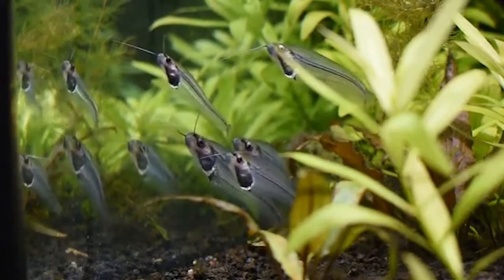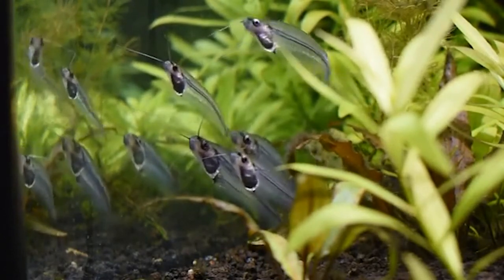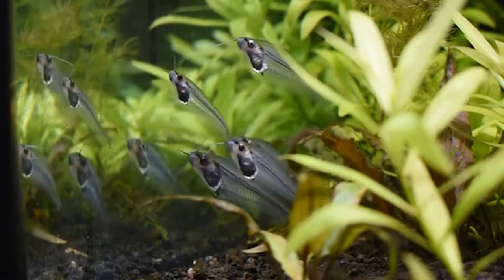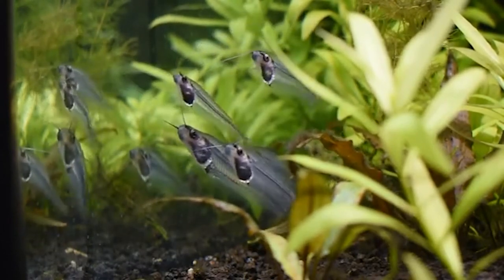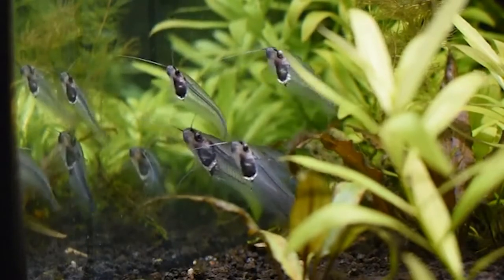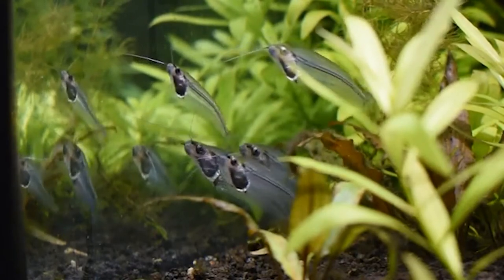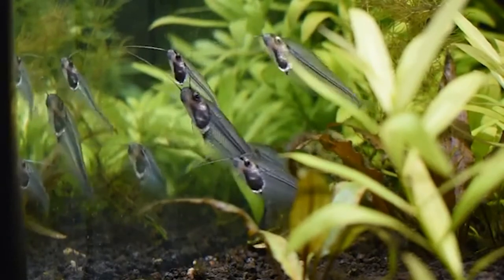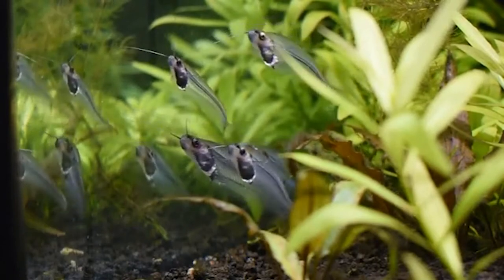Unsurprisingly, the ghost catfish is a perennial favorite in home aquariums. Who can resist a small transparent catfish? They are readily found in most aquarium shops for a reasonable price, belied by the fact that every ghost catfish found inside is wild-caught from Thai river basins. Therefore, the conservation status of these fascinating aquatic phantoms is potentially at risk, and more research needs to be carried out on the status of ghost catfish populations. Nothing is scarier than extinction.